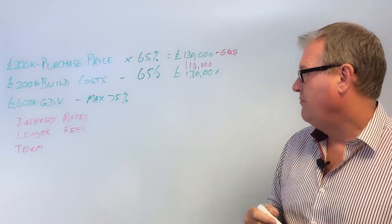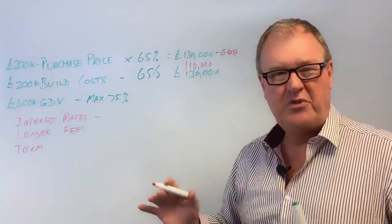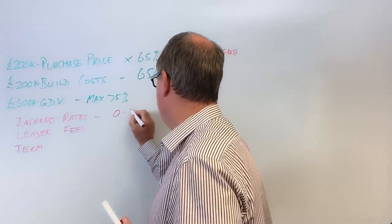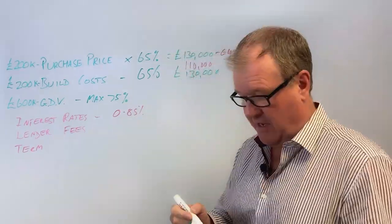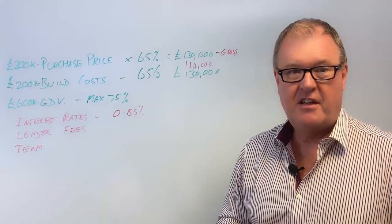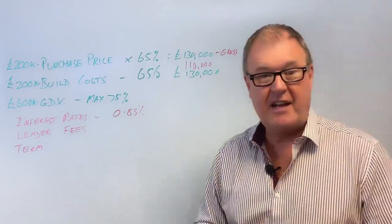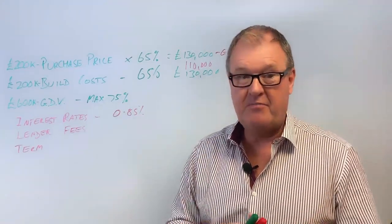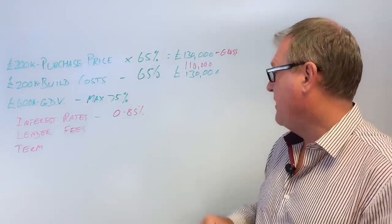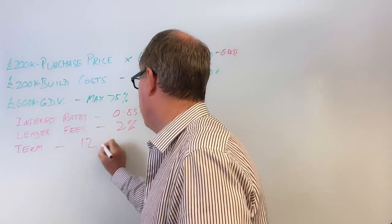Let's talk about interest rates. A typical rate on a normal residential-type development with multiple units is probably 0.85% per month, but you will see rates down as low as 0.65%. For something more quirky - say a first-time development with only one or two lenders available - you could be looking at 1.2% or even 1.5% per month. Lender fees are typically around 2%, and the term is typically 12 to 18 months.